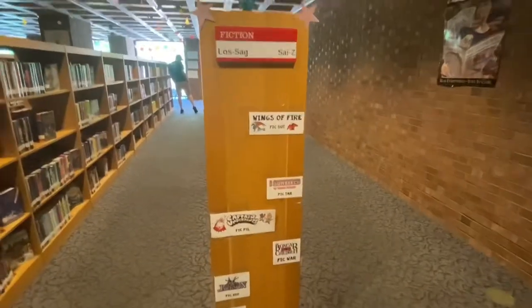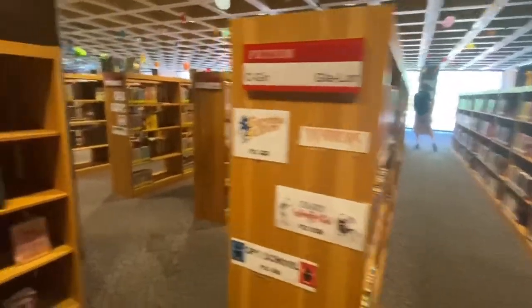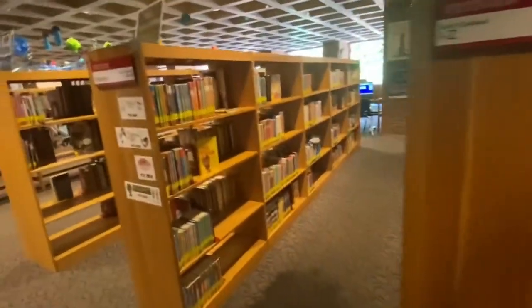This is the fiction area of the kids section. There are a lot of Diary of a Wimpy Kid, Geronimo Stilton, Spy School, and graphic novels in this section.